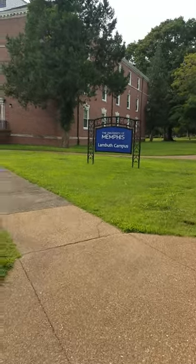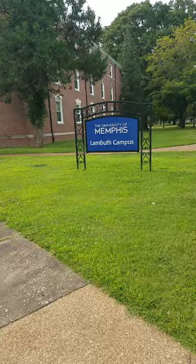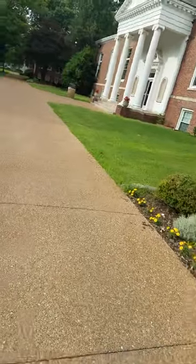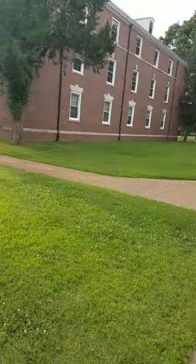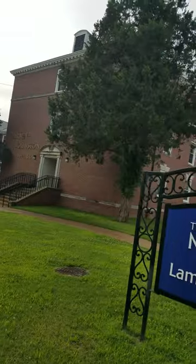Here is my walking tour of the University of Memphis Lambeth campus, which used to be Lambeth College. We're proceeding from Maple Street and going past Kearney Johnston Hall.